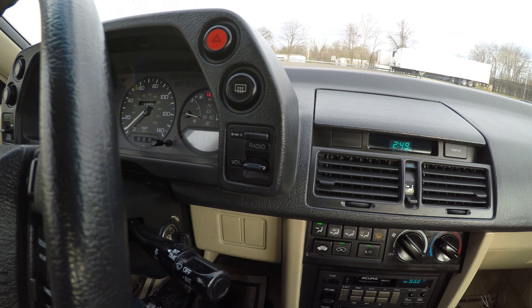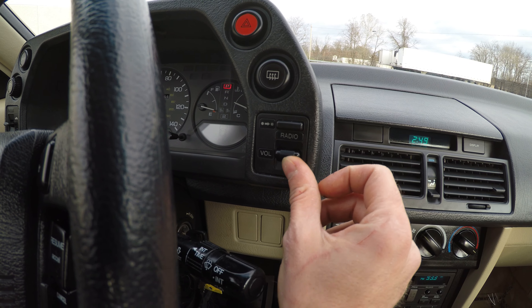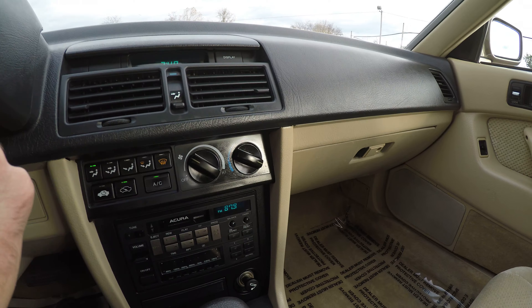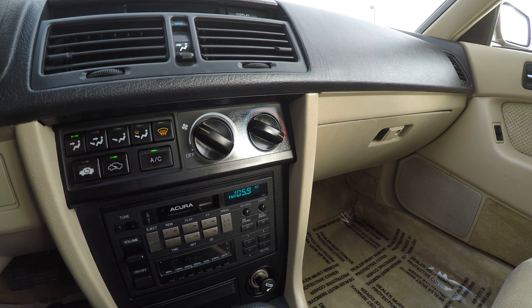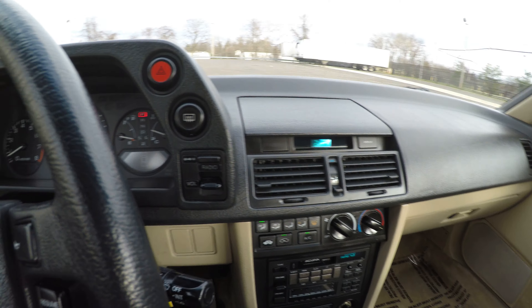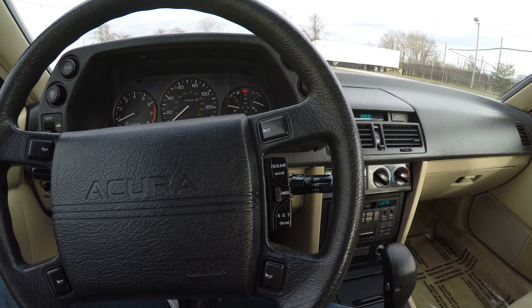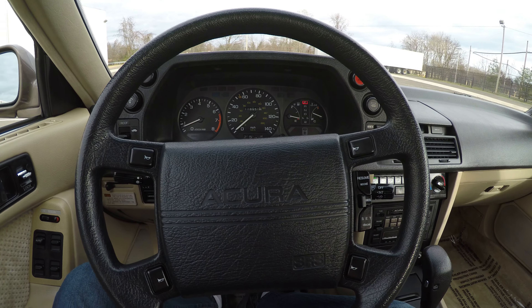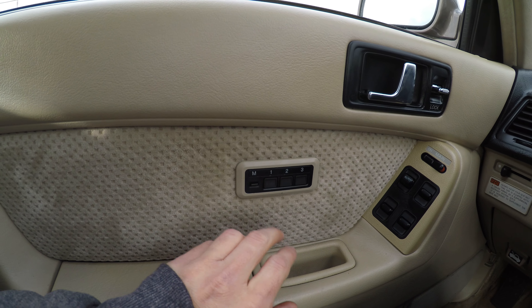You have these very nice radio controls right here — you can actually control the volume and also change the radio stations right from here. It also has cruise control and a nice horn button.